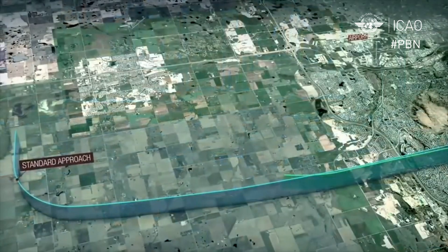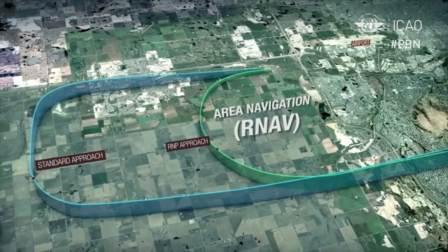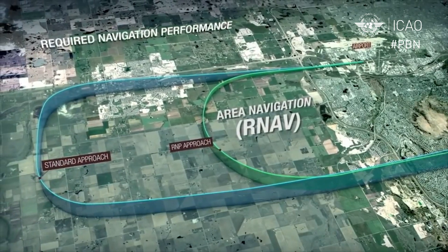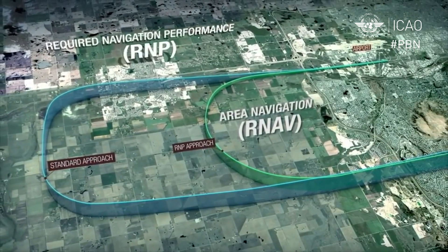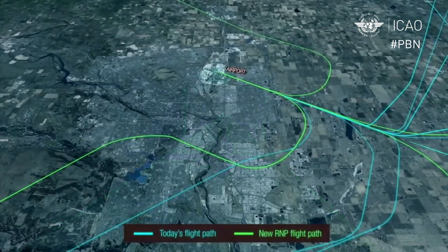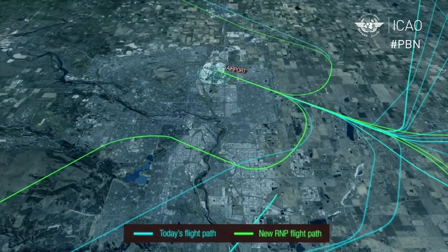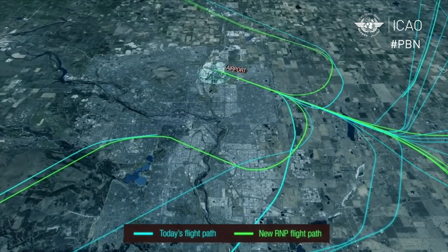Performance-based navigation came out of the original concept of area navigation, where we can use the capabilities of the aircraft to define waypoints — which aren't physical locations, they're just points in space — and we can fly between those waypoints rather than flying between ground-based radio aids. Area navigation allows us to generate routes and procedures which can be fitted into the airspace where they're required, rather than around the radio aids on the ground.